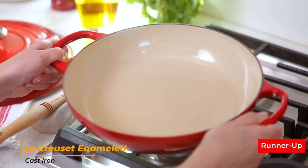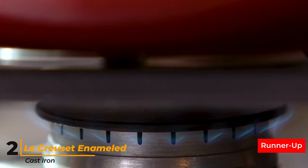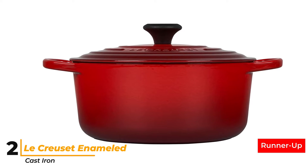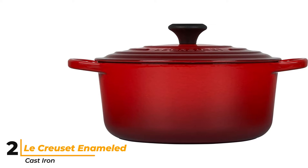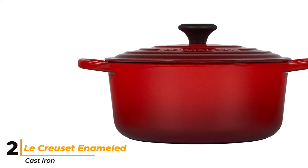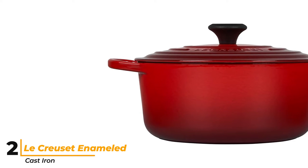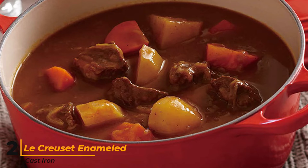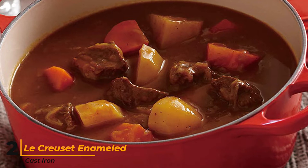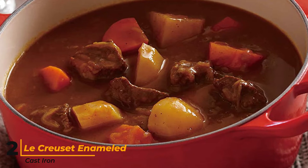Number 2: Le Creuset Enameled Cast Iron. This Le Creuset pot is an all-time favorite but, like all of its cookware, comes with a steep price point. At 5.5 quarts, it's big enough to prepare most dishes but not so large that it's too difficult to move. The interior has a light-colored enamel coating so you can cook anything in it, and it can be used on the stovetop or in the oven. The knob is either metal or a composite material that's safe to 500 degrees, and for more versatility, the knob is removable, so if you need to cook at an even higher temperature, you can buy a replacement metal knob.